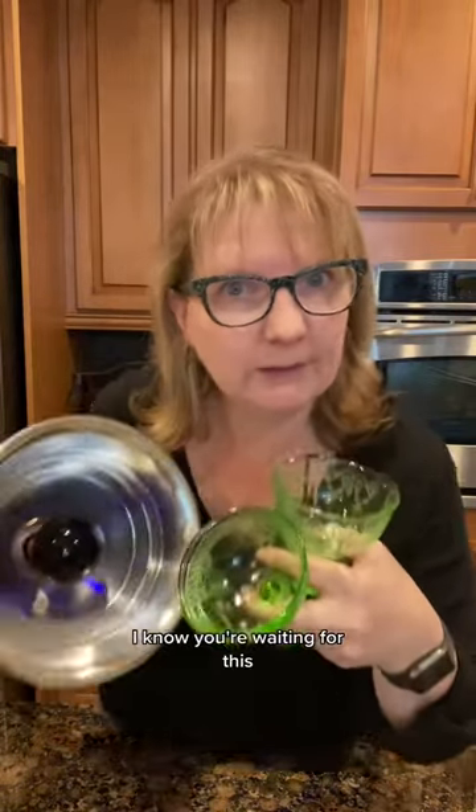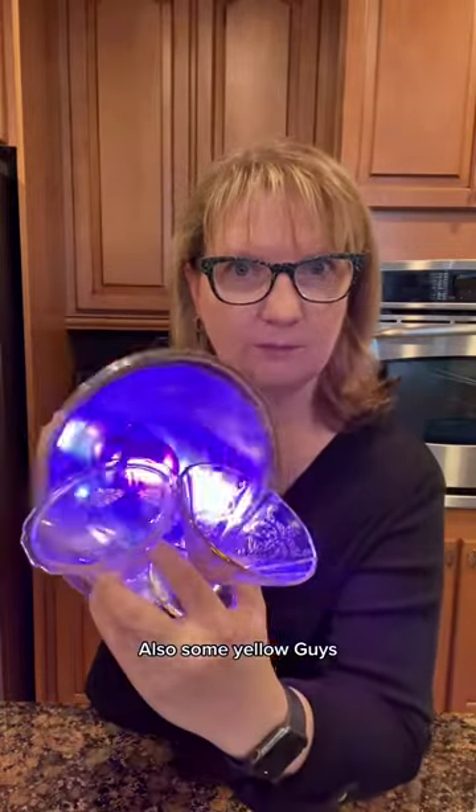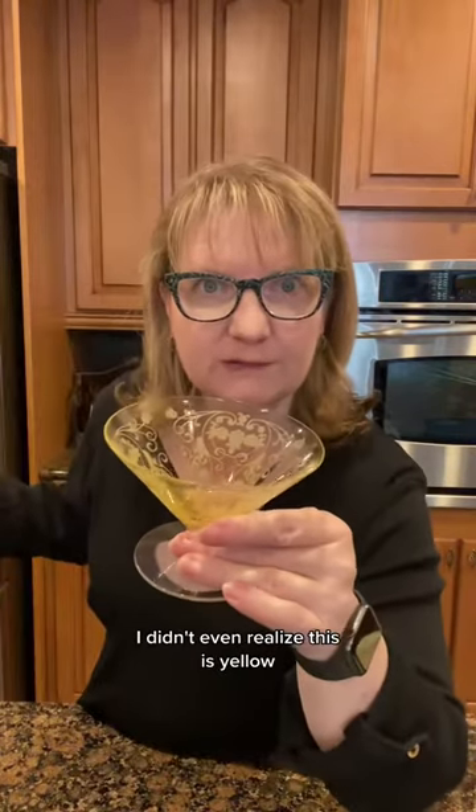We're going to tea first — I know you're waiting for this. Also some yellow guys. I didn't even realize this is yellow. And we got pink goodness. And the bottom of that one — oh, that's a cutie there.